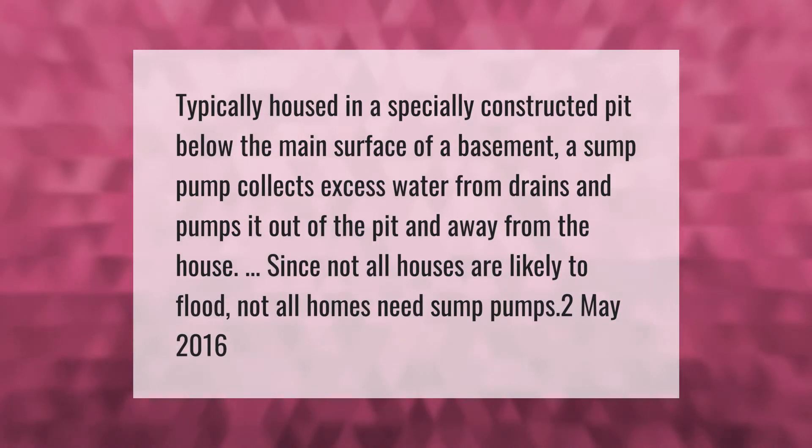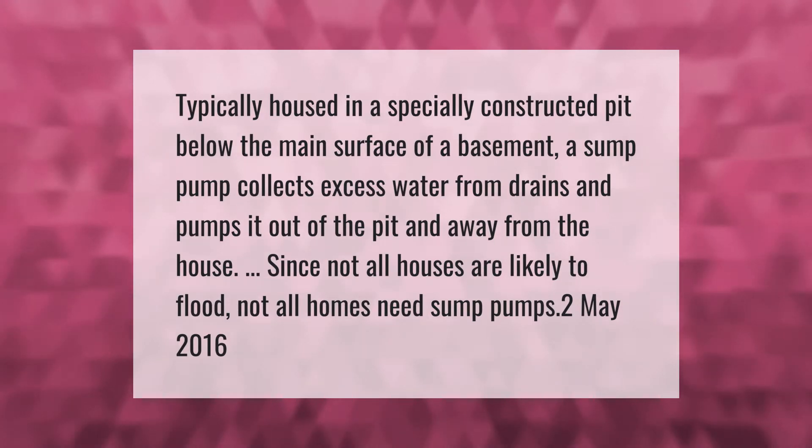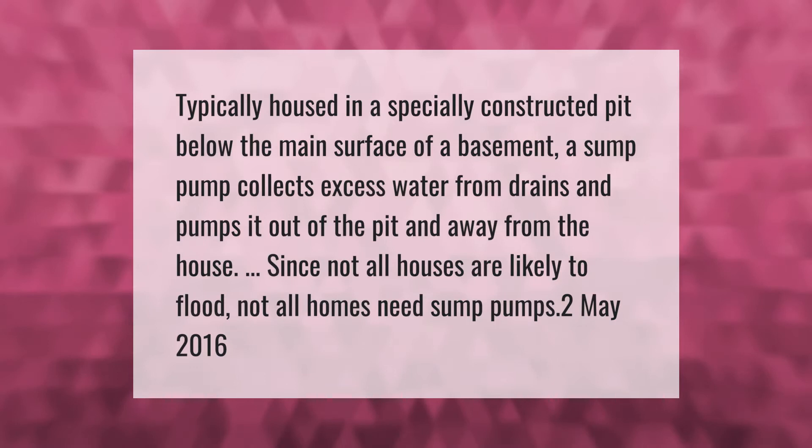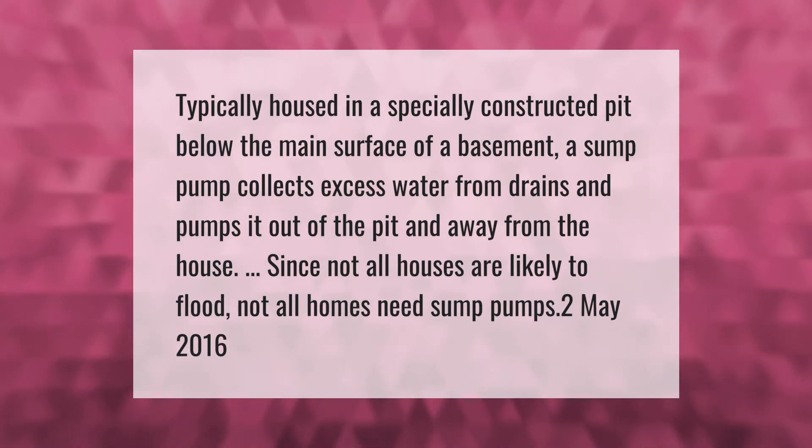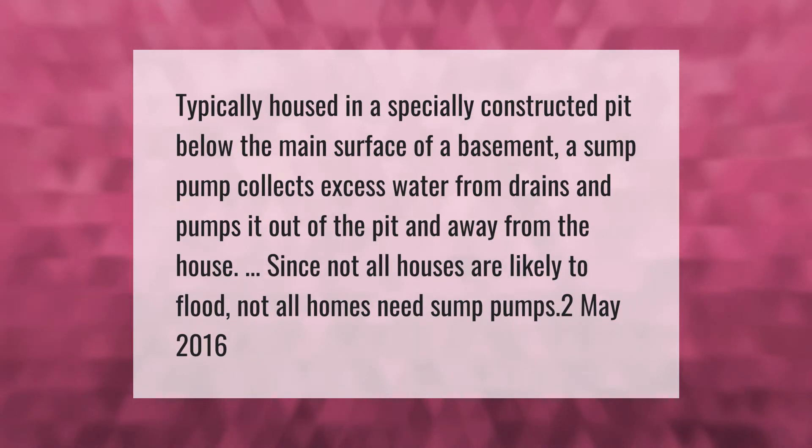Typically housed in a specially constructed pit below the main surface of a basement, a sump pump collects excess water from drains and pumps it out of the pit and away from the house. Since not all houses are likely to flood, not all homes need sump pumps.